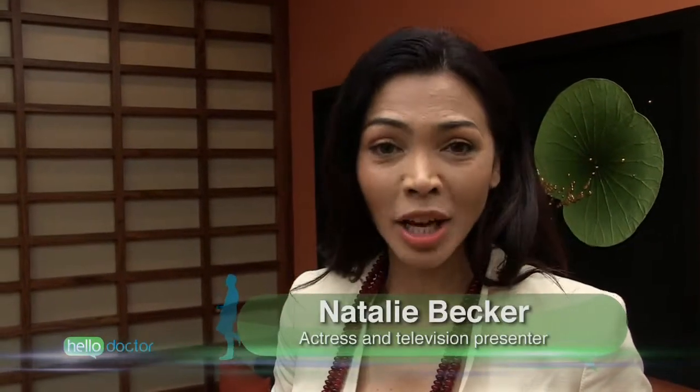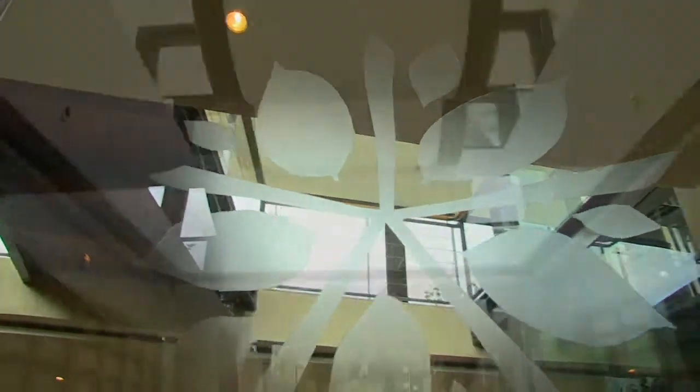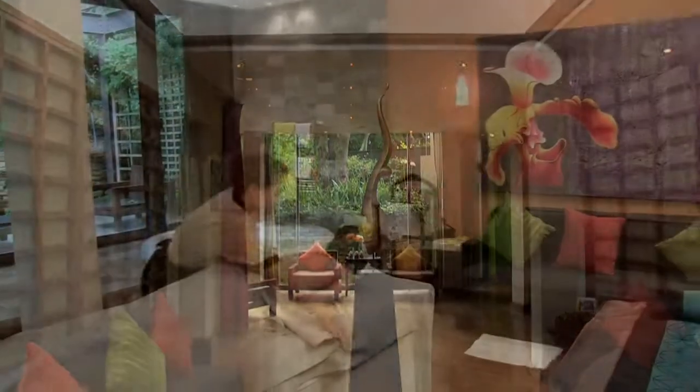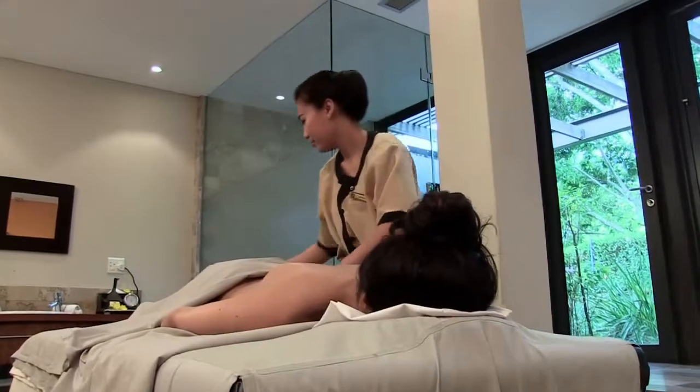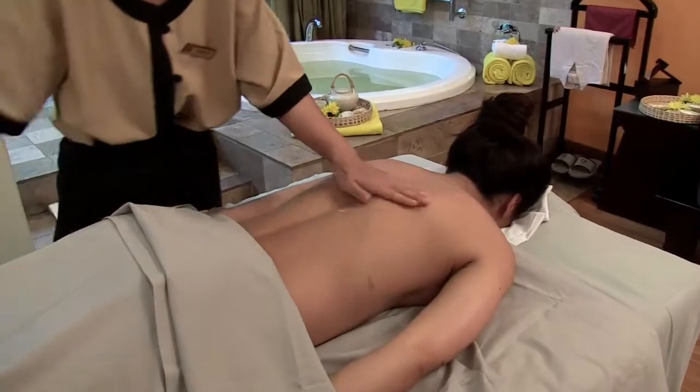We all know too much salt isn't good for you, but that's when you eat it. When it's not going into your mouth, there are so many other ways where it can be beneficial to your health. Salt is a common condiment, but only 6% of all the salt that is manufactured is used in food. The other 94% of salt that we make is used in everything from paper to household soaps.